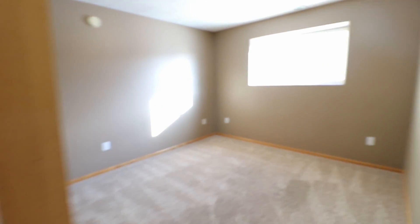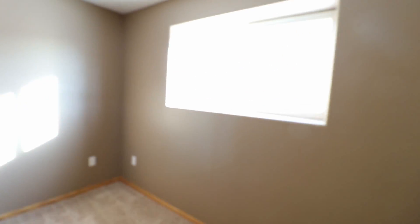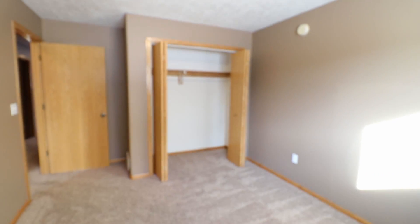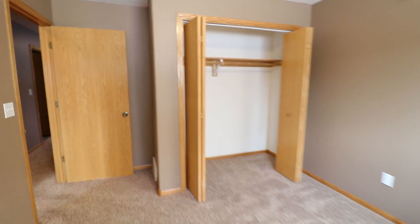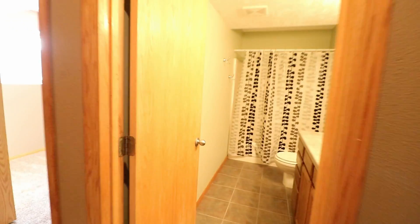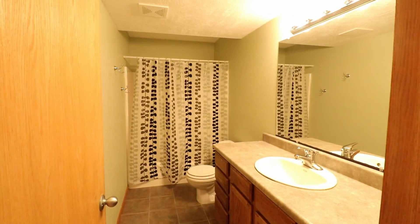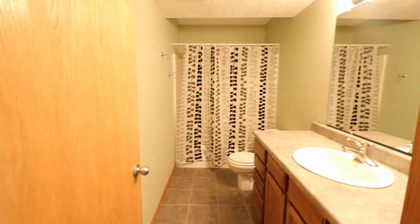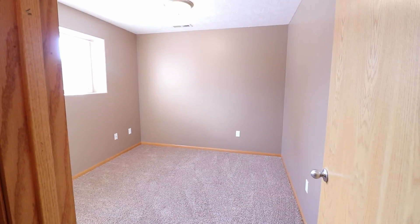Here's the first one. And the second bathroom — again, nice cabinet space and good sized bathrooms. And then this is the fourth bedroom.